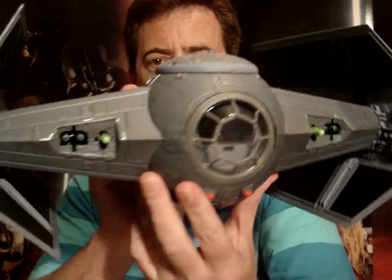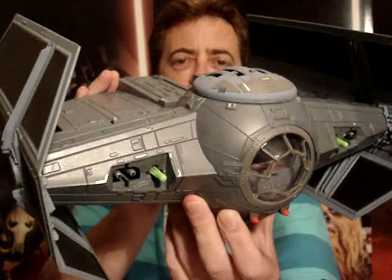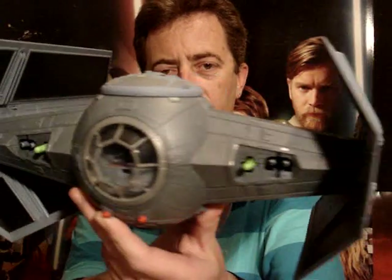G'day everyone and welcome to another Star Wars review. Next up for you today I'm going to give you a look at this vehicle — Darth Vader's TIE Fighter, also called Darth Vader's TIE Advanced X1.